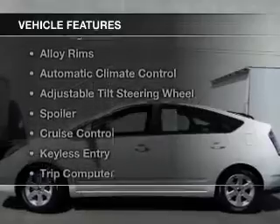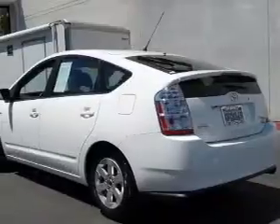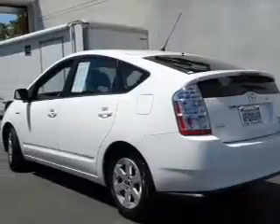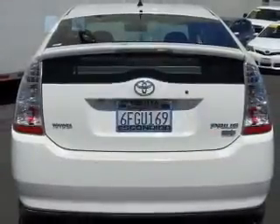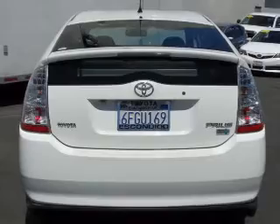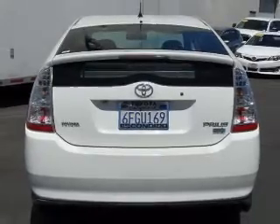The features include Bluetooth connectivity, steering wheel controls, alloy rims, automatic climate control, an adjustable tilt steering wheel, a spoiler, cruise control, keyless entry, a trip computer, and an MP3 player.